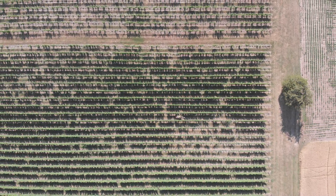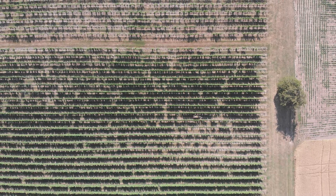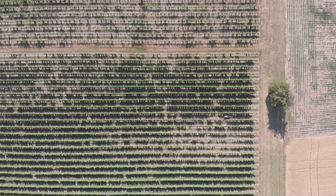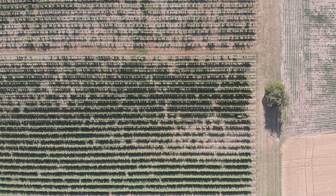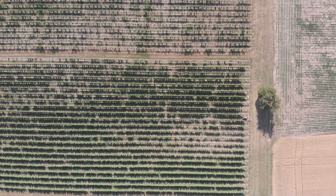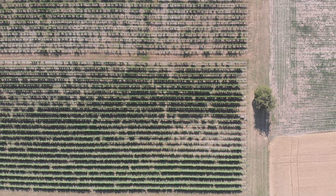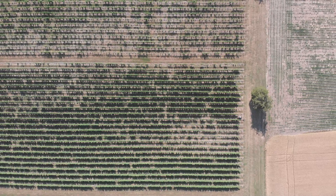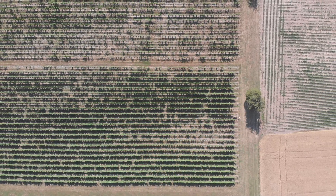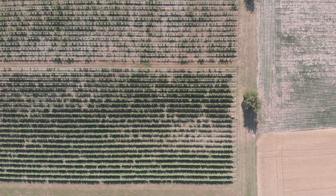Mark says what differentiates Bloomfield is the angle at which they're able to capture the images. The problem with using aerial observation from above is you can't see the fruit. There are plants where you need to get perpendicular to the plant. For Bloomfield, it's about taking an image of a plant, getting perpendicular to it, and then using that as the basis for their analysis.